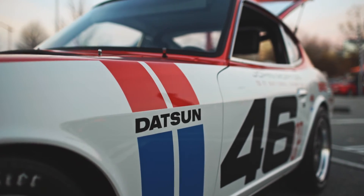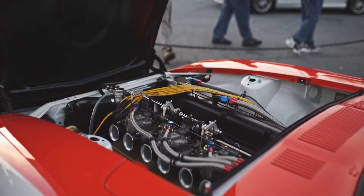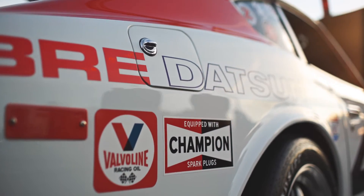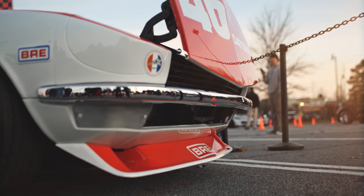The car is as close to the original as possible, because the original car was actually totaled in Arizona. My goal was to build an exact replica, basically going back in time, by using the people that built the car as a reference.